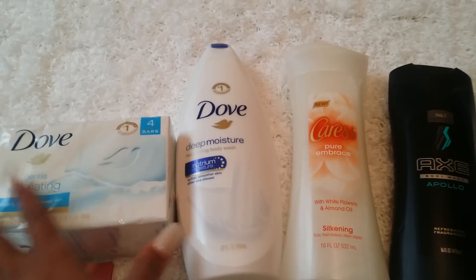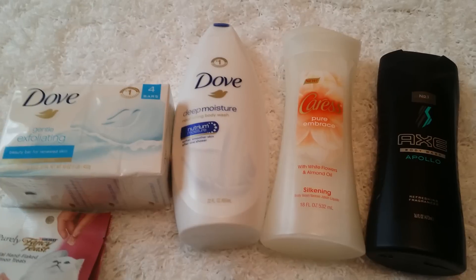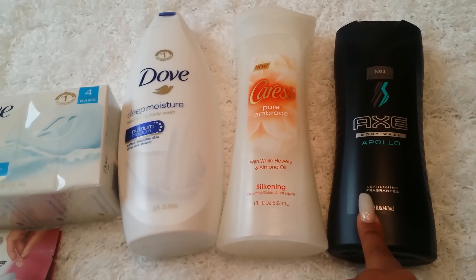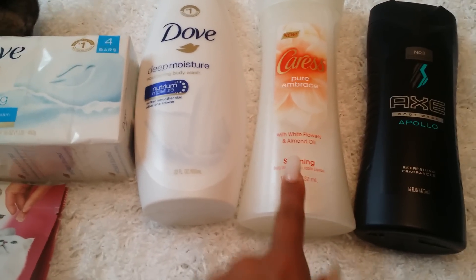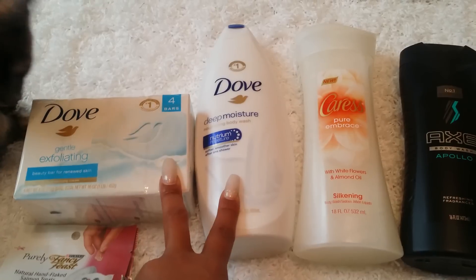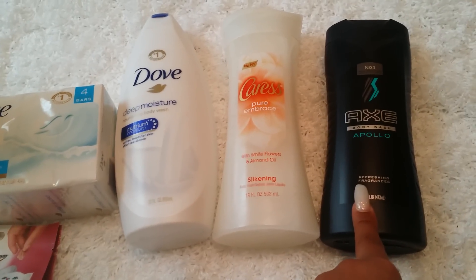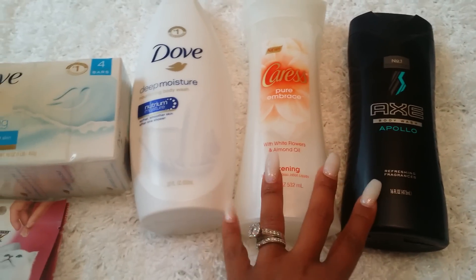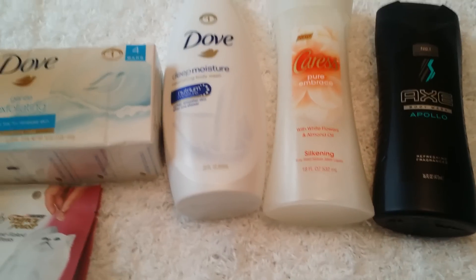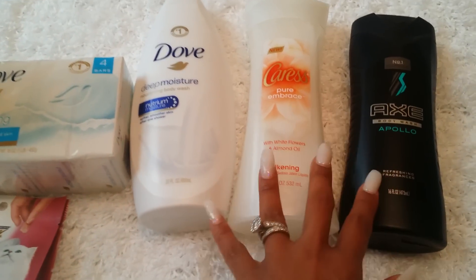Next up — the deal for these items is buy four and get a five dollar Target gift card. The Axe is $3.99 with a 25% off Cartwheel, the Caress is $3.99 with a 10% off Cartwheel, and the Doves are $5.49 with a 25% off Cartwheel. There's also a $3 off two coupon from today's inserts and a $1 off one coupon. My store allowed me to use coupons no problem, and my total for everything was $18.65.